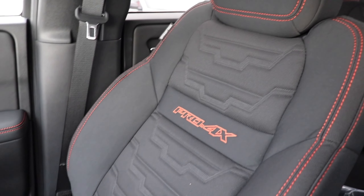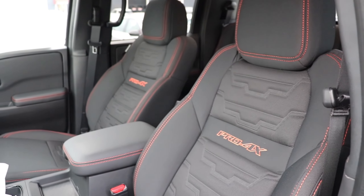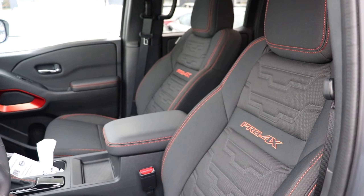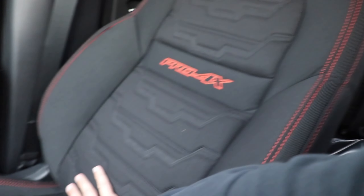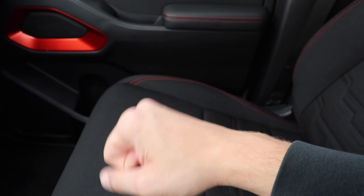Talking about the seats — they're pretty comfortable, but they are cloth seats with no heated or cooled option. You have 'Pro 4X' embroidered in orange and orange stitching running throughout. It's the typical Nissan seat design, trying to look a little tougher than the standard trim.